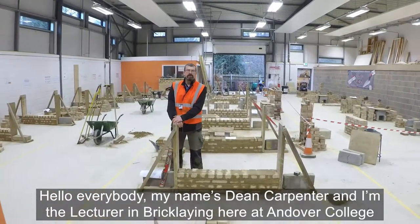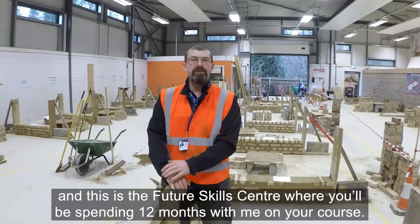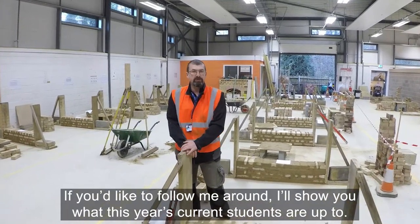Hello everybody, my name is Dean Carpenter and I'm the lecturer in bricklaying here at Andover College. This is the Future Skills Centre where you'll be spending 12 months with me on your course. If you'd like to follow me around, I'll show you what this year's current students are up to.